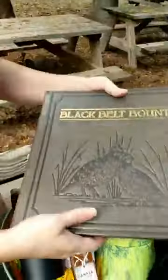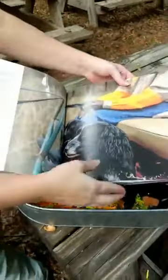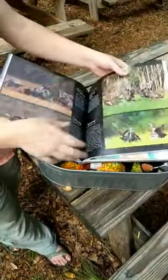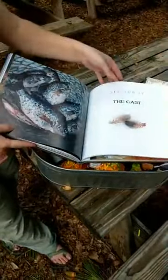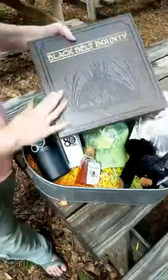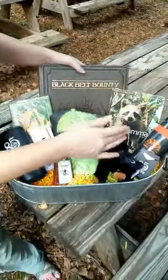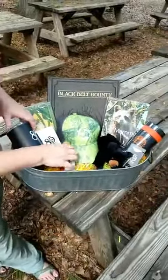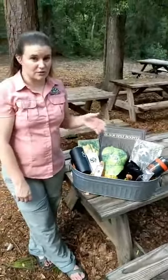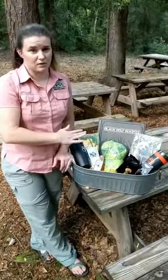And then there's Black Belt Bounty — a beautiful coffee table book with gorgeous photographs and lots of information about the Black Belt of Alabama in a really nice leather-bound edition. So that's the entire gift basket. Enter your photographs, recruit your friends to go find your picture and vote for it, and we'll announce the winner at five o'clock today.